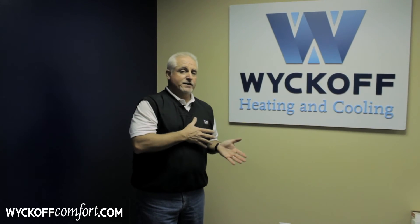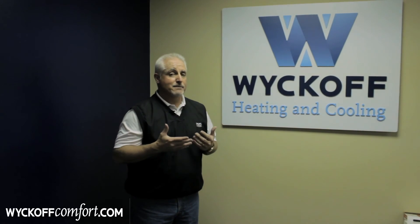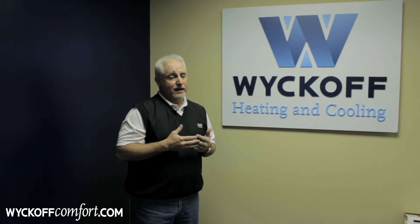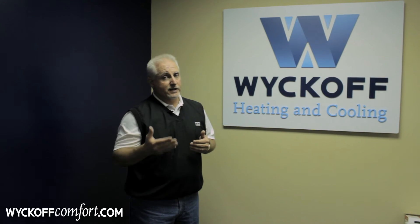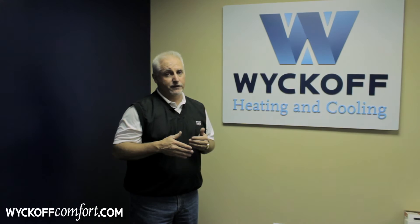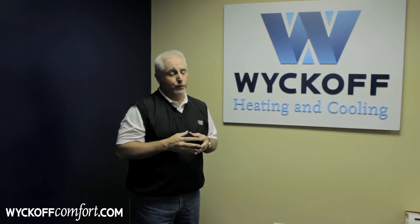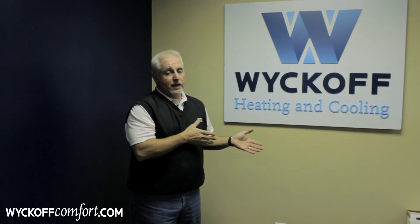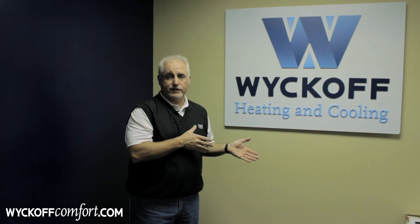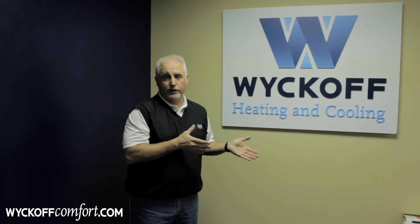Just because you see a filter in a store that says it's very efficient doesn't necessarily mean it's the right filter for your system. As we've demonstrated, higher efficiency can actually do more harm than good by reducing the efficiency of the heating and cooling system to a point where it's not benefiting you at all. One thing about larger cartridge type filters is that they often do need some additional duct work, but that's usually very easily done by a heating and cooling contractor.